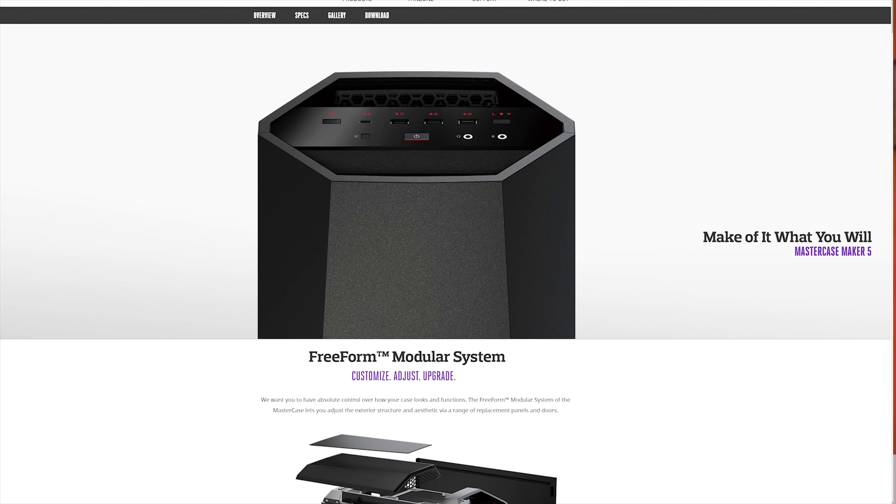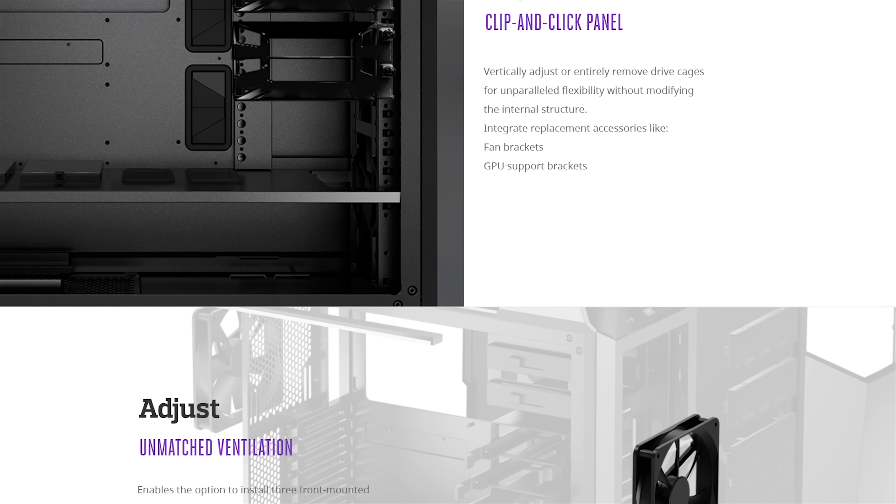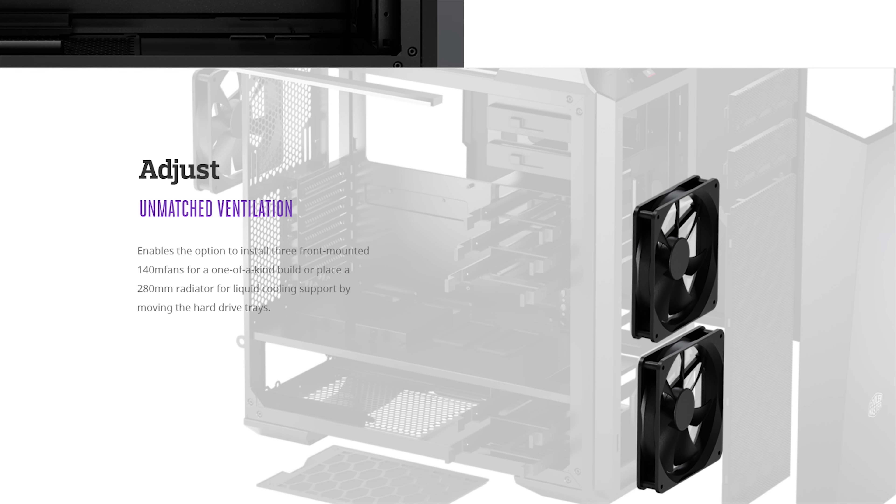Cooler Master's MasterCase Maker 5 features their freeform modular system allowing you to customize, adjust, and upgrade on your own. Make it yours at the link in the video description down below.